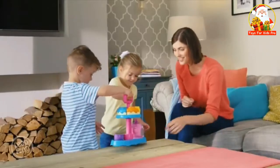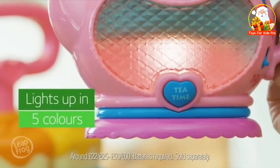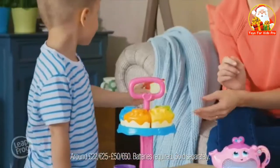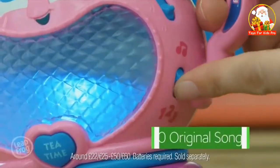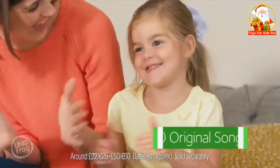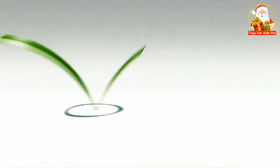It's time for tea with the Musical Rainbow Tea Party set from LeapFrog. Join in the fun as you learn about colours. Count as you pour, and sing along with the bubbliest teapot you could meet. Pretend Play — real learning from LeapFrog.